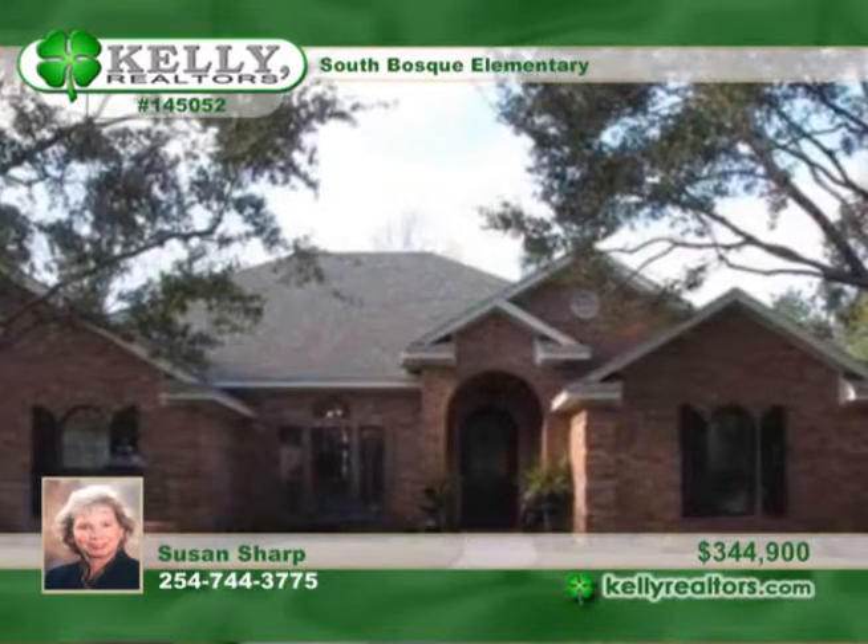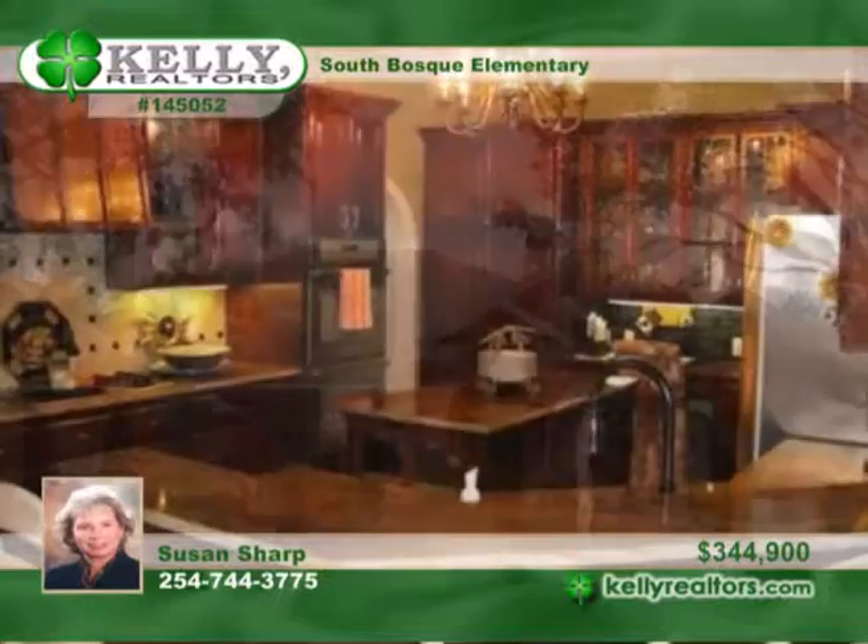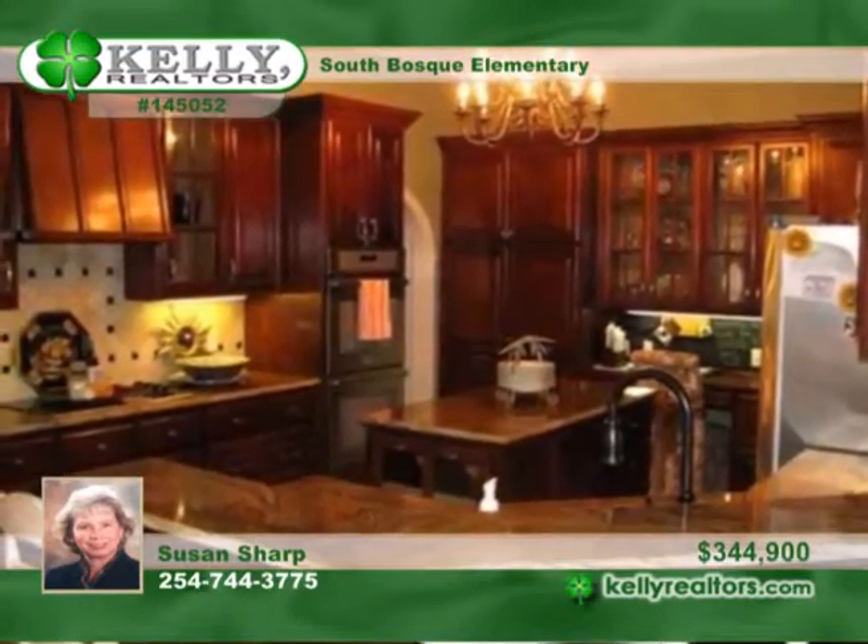Here's a one-of-a-kind four-bedroom, three-bath in Woodways Oak Ridge. It's been updated and upgraded inside and out.